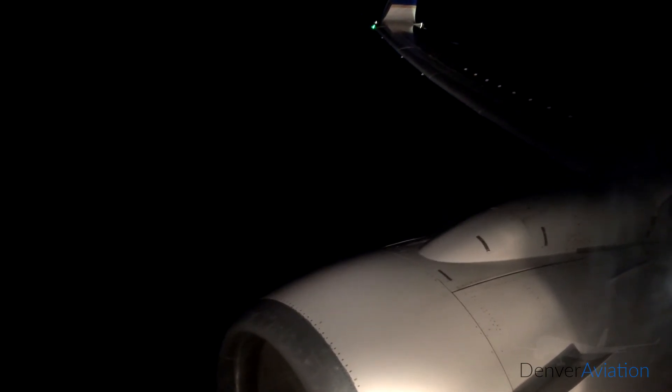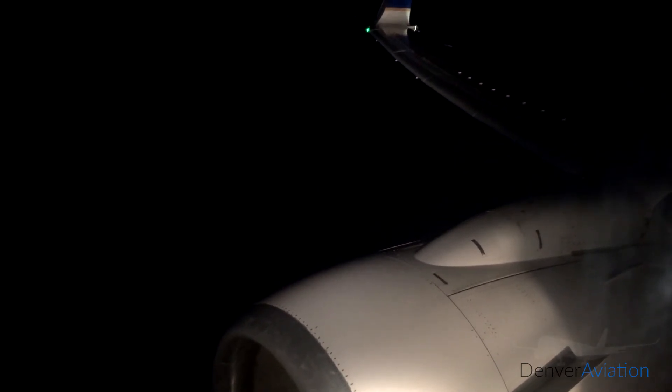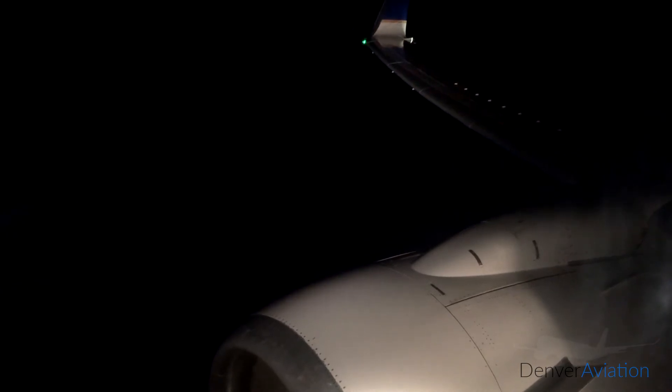We're going to get to the right side of the road. We're out of the sky.